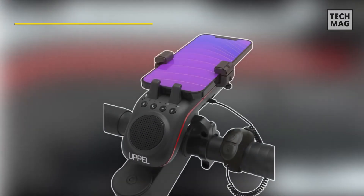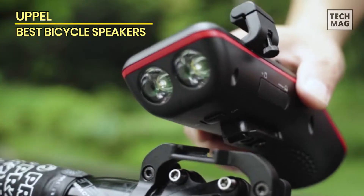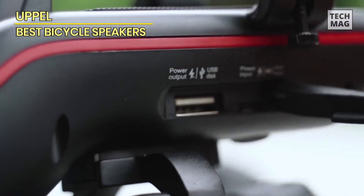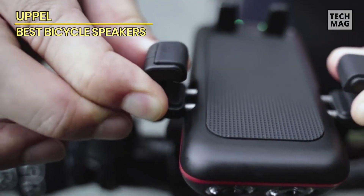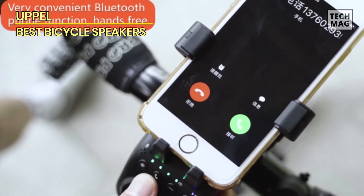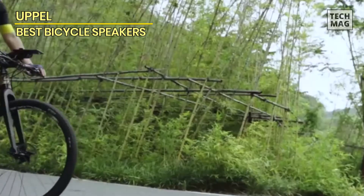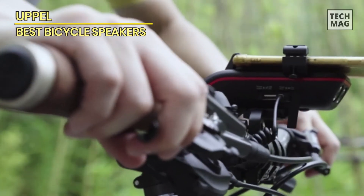Upple. The Upple Bicycle Bluetooth Speaker is a versatile 10-in-1 device that combines a bike phone mount, Bluetooth speaker, LED light, power bank, and more. It features a stable and secure clamping mechanism for maximum phone stability, with adjustable width for different phone sizes. The 5W Bluetooth Speaker delivers exceptional sound clarity, supporting various music inputs. The built-in 5000 mAh battery allows for hours of use and can charge your phone on the go. Additionally, it has a double LED light for better visibility on the road and a bicycle horn for added safety. The Upple Bicycle Bluetooth Speaker is a convenient and practical accessory for both extreme and casual cycling, offering great value for cyclists of all levels.